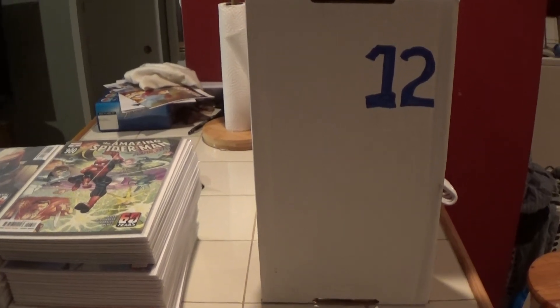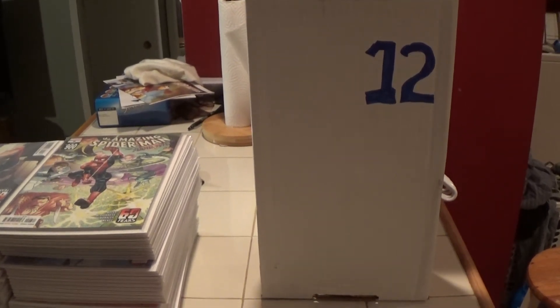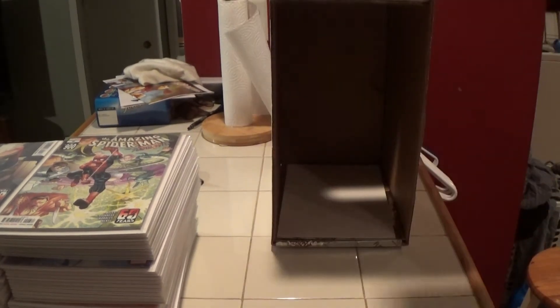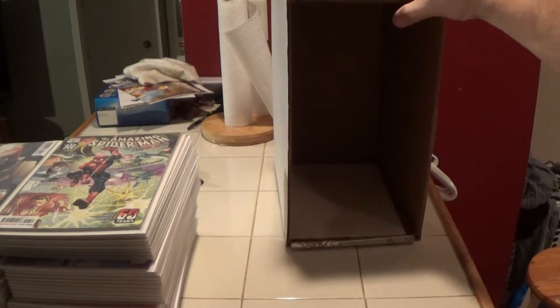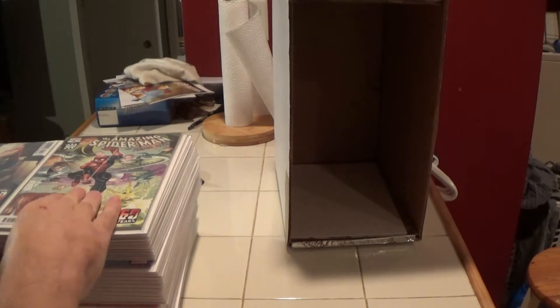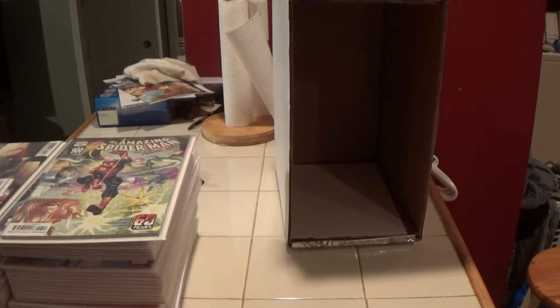Alright, getting ready to do another boxing. This is going to be box number 12. It looks like it's heavy with Spider-Man, so we're going to start right here.